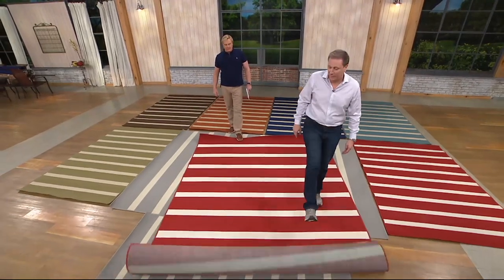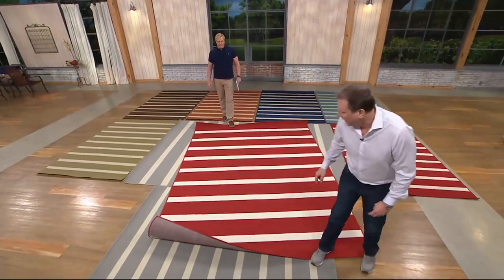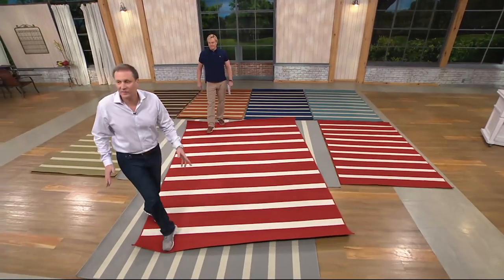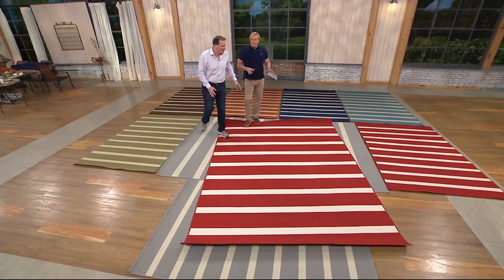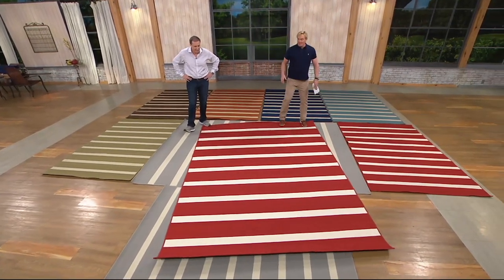Maybe this is in your basement, maybe out on your deck. You can use this inside and outside. It's a little curled because it just came in, but look at how fantastic it is. It's just beautiful, really rich. We've offered other brands and other patterns before, but there's something just really classy about this.